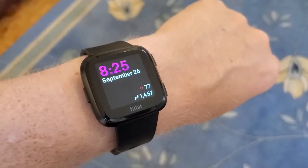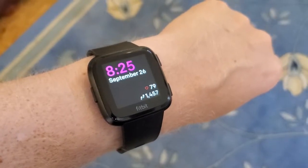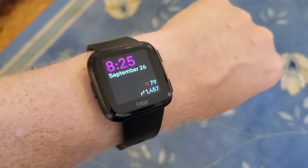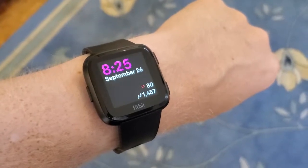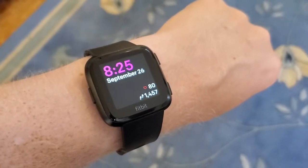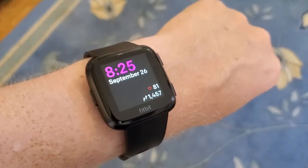I'm Tom from Do-It-Yourself Home Automation, and this is a look at whether the steps on your Fitbit tracker are accurate. This is my Fitbit Versa smartwatch. It's currently showing that I've done 1,457 steps during the day so far. I'm going to walk and just let this count, and we'll see how accurate it is.